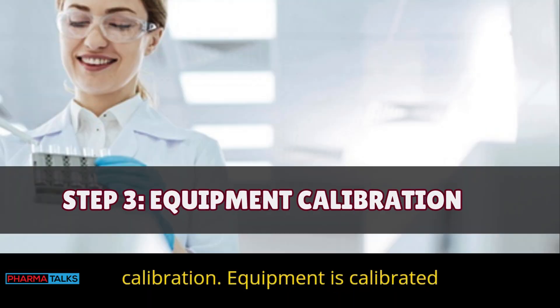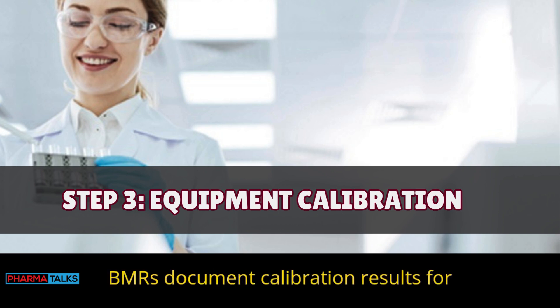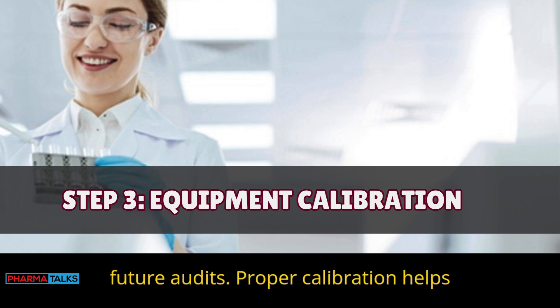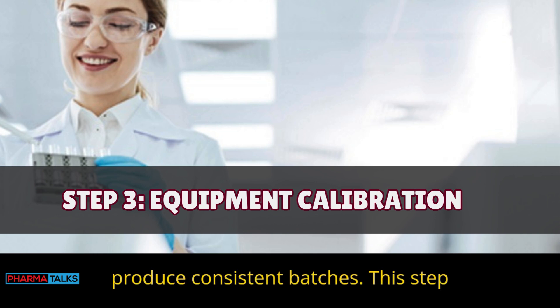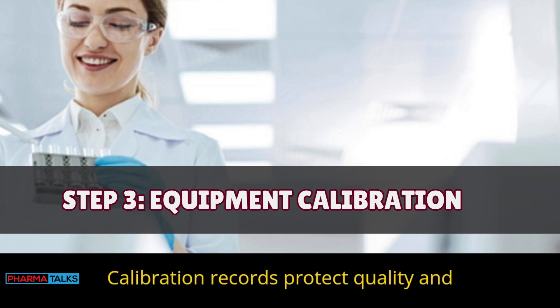Step 3 — Equipment calibration: Equipment is calibrated before production to ensure accuracy. BMRs document calibration results for future audits, and proper calibration helps produce consistent batches. This step confirms equipment functions as needed, and calibration records protect quality and compliance.